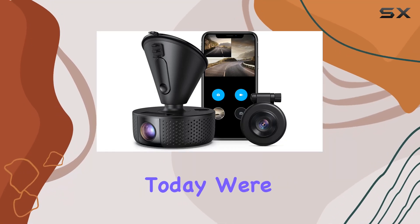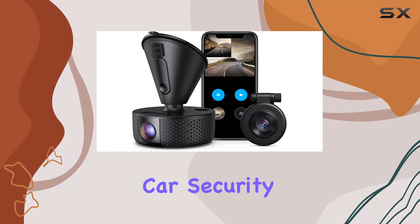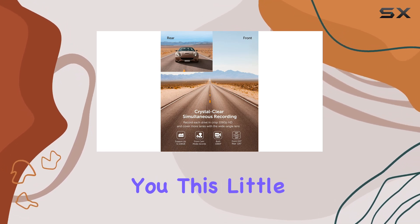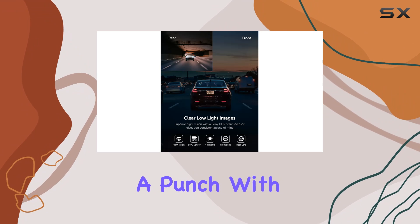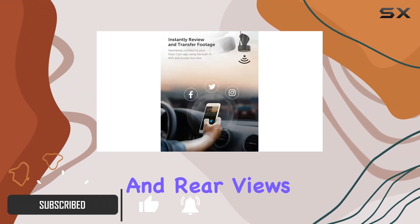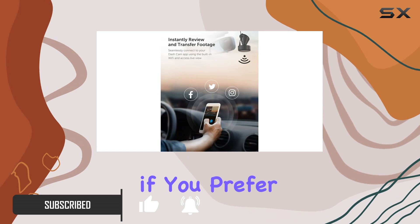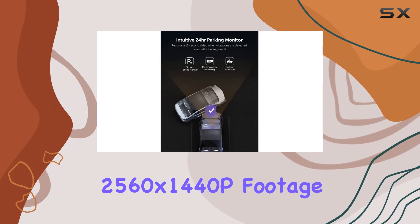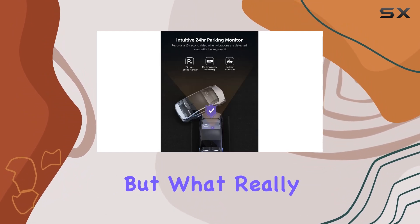Hey there folks, today we're diving into the world of car security with the VAVA dual dash cam. This little gadget packs a punch — with dual 1080p resolution, it captures both the front and rear views with crystal clarity. And if you prefer solo shots, the single front camera delivers stunning QHD 2560x1440p footage.